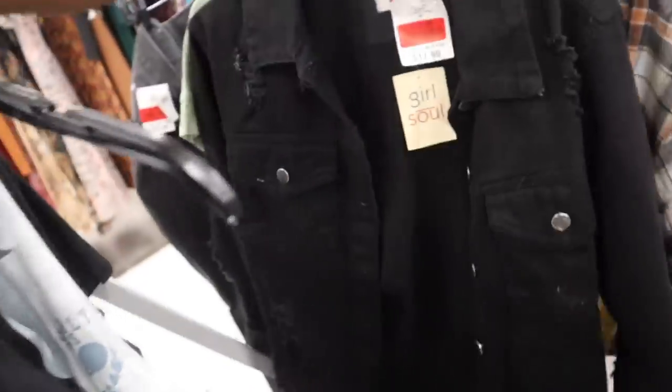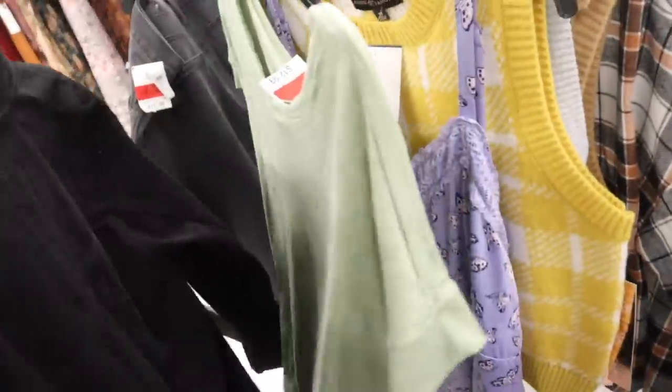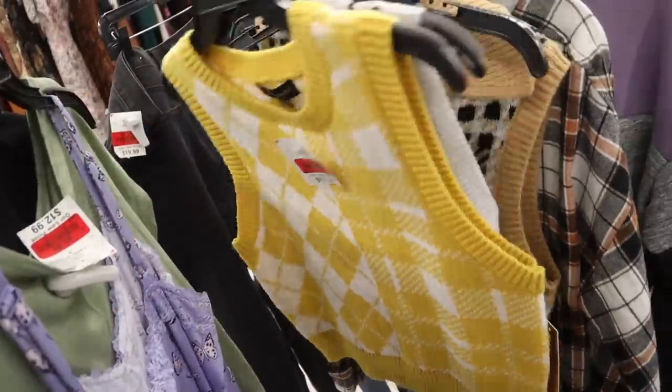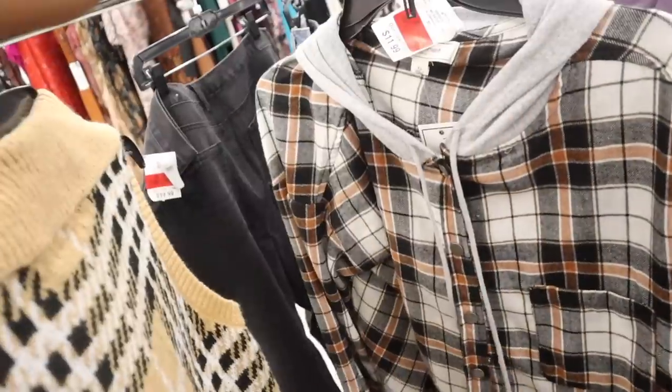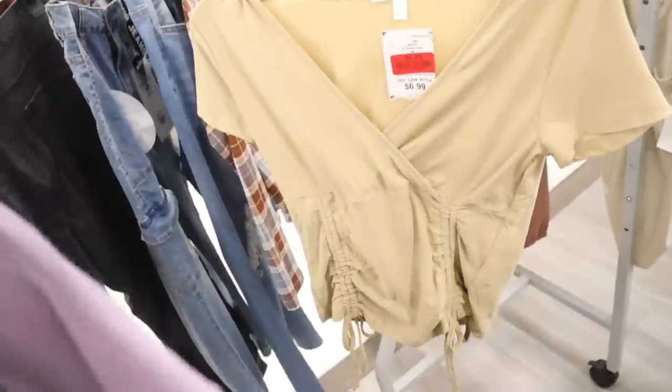I love denim jackets — this one is $13 and it's super long and oversized. Only $9 — how cute! This one is $8, a plaid button-up jacket for $9, an oversized sweater for $5.